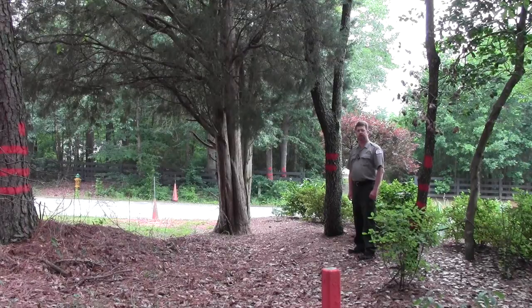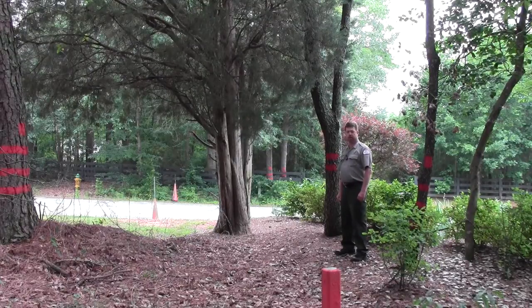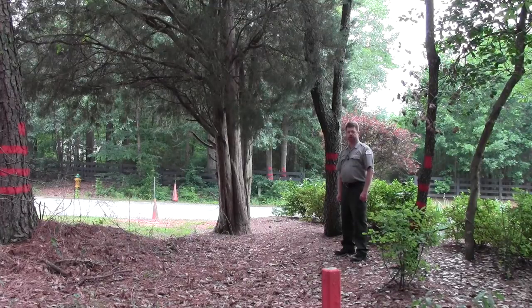Just down the line here we see a tree with two horizontal slashes and one vertical slash. That is a center line tree. The paint marks on that tree tell me that the line goes through the center of that tree.